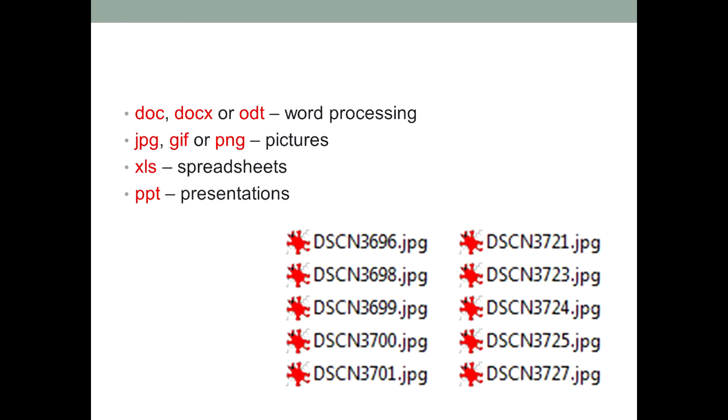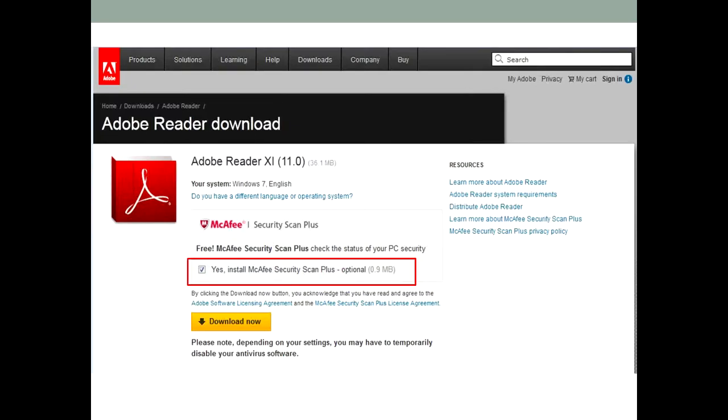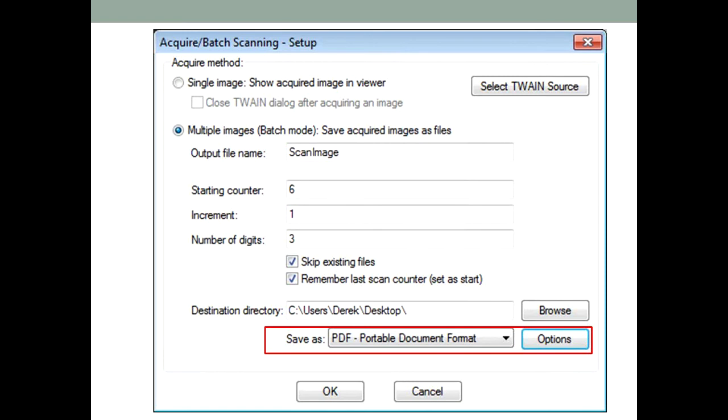Wouldn't it be good if there was one file type that could store everything and could be opened by everyone whatever computer they were using? Well, there is, and it's called PDF. There are lots of programs that can save files in the PDF format including OpenOffice. The PDF format was invented by Adobe and this is the page to download their free PDF reader. Don't forget to untick the box asking to install McAfee Security Scan Plus, which they tried to sneak in at the same time. Links to all of these pages will be in the notes attached to the online version of this presentation. If we go back to IrfanView for a minute, you can see that it has an option to save the scan as a PDF file.